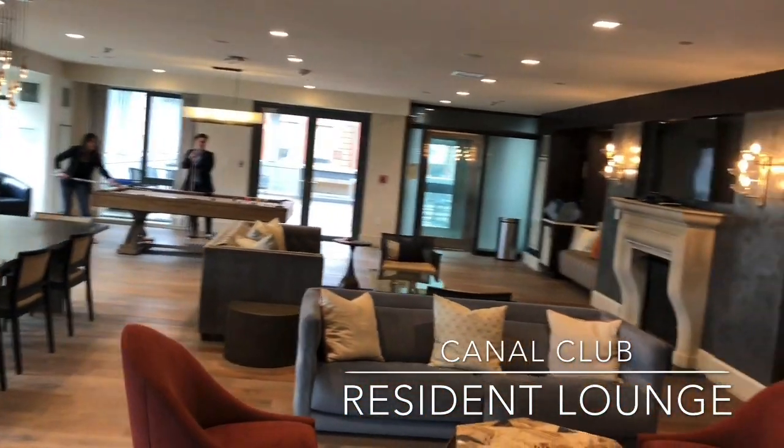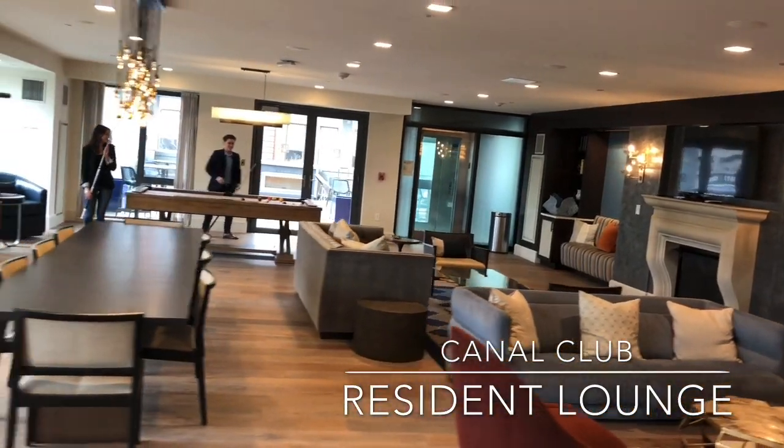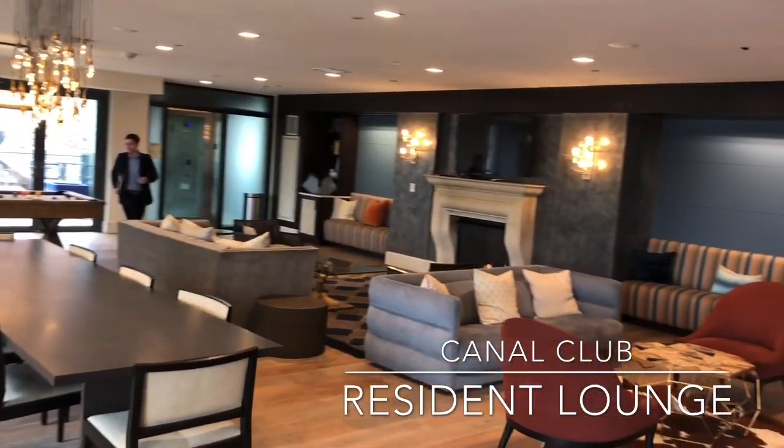The Canal Club is one of our resident lounges — a great place to play some pool, watch a game, or just hang out.